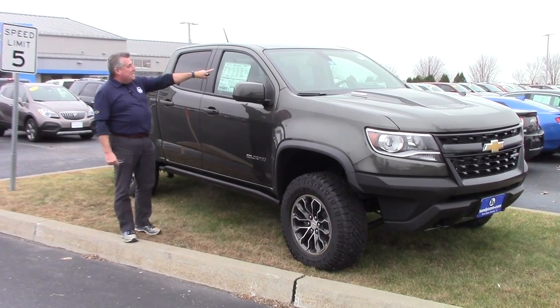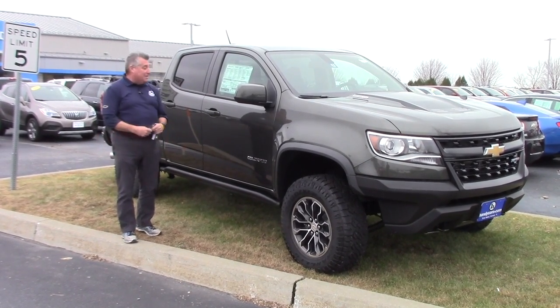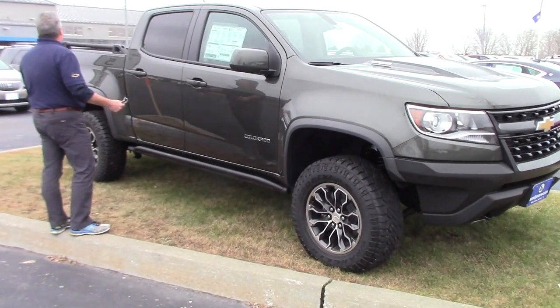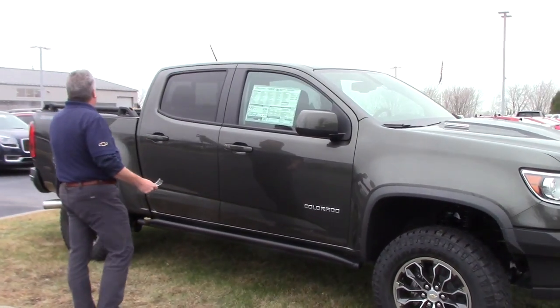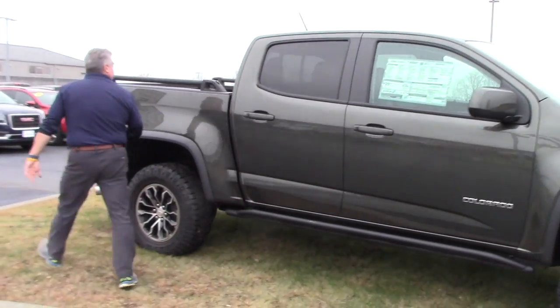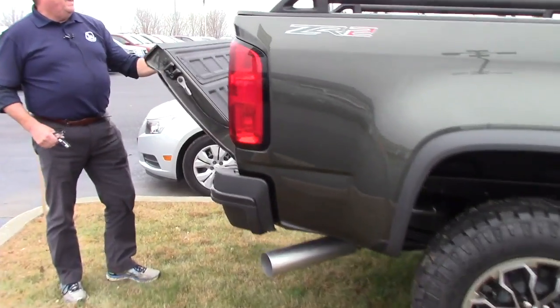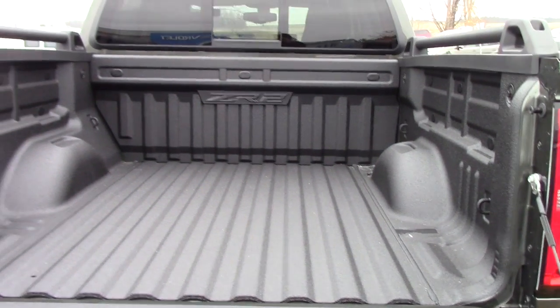This is the 2017 Colorado ZR2 you talked to me on the phone about yesterday. It is deep wood green metallic. It's a crew cab with a short box. It's got the spray-in bed liner — my friend Colby can get a whole shot of that. That's the factory spray-in bed liner, but this is the diesel crew cab.